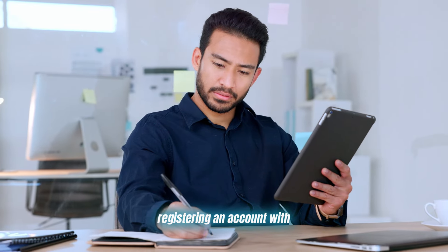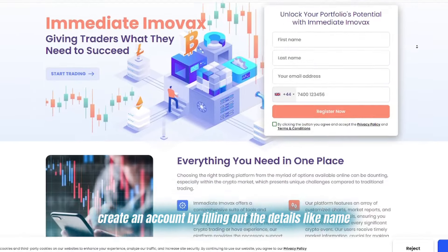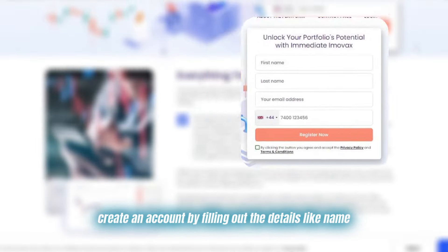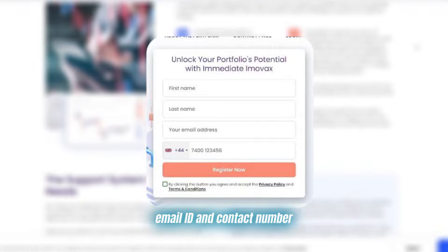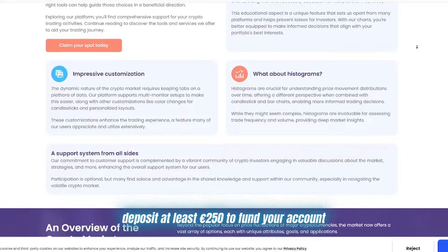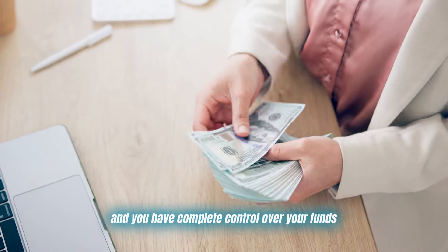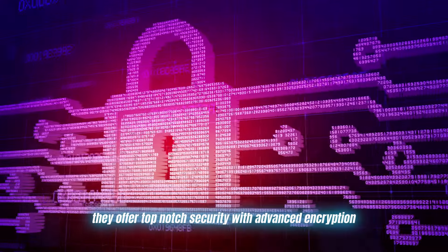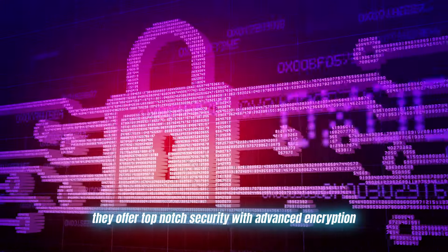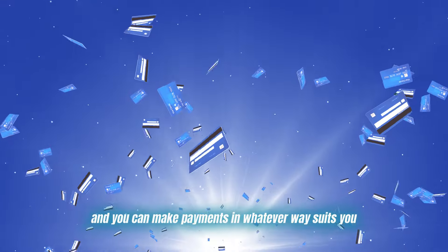Registering an account with Immediate Emovox is a breeze. Just head to their website, create an account by filling out details like name, email ID, and contact number, which takes about two minutes. Deposit at least 250 euros to fund your account and you're ready to go. There are no deposit or withdrawal fees, and you have complete control over your funds at all times. They offer top notch security with advanced encryption.